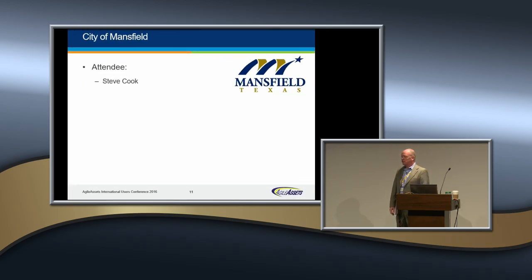We also have the City of Mansfield. Is Steve Cook here? Welcome, Steve. I haven't had a chance to meet you personally, but thanks for being here and exploring what this is all about. We don't currently work with the City of Mansfield, but we certainly would like to. I hope you find this venue and the unfettered access to those using our system and their challenges valuable. Welcome to the conference.